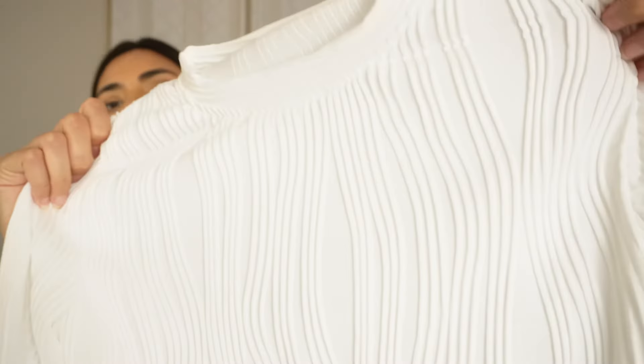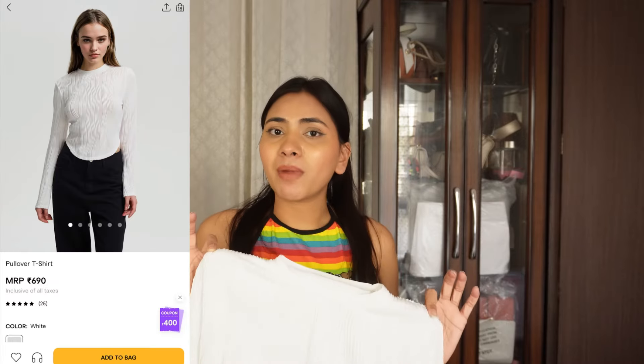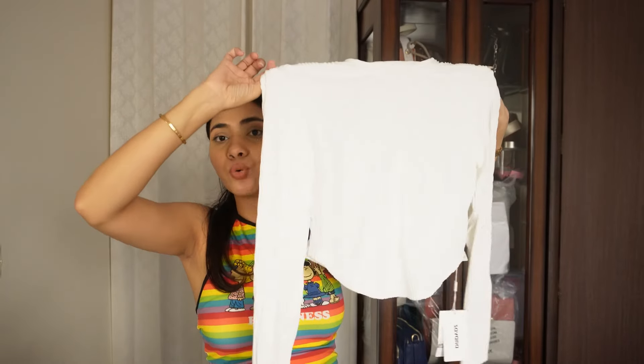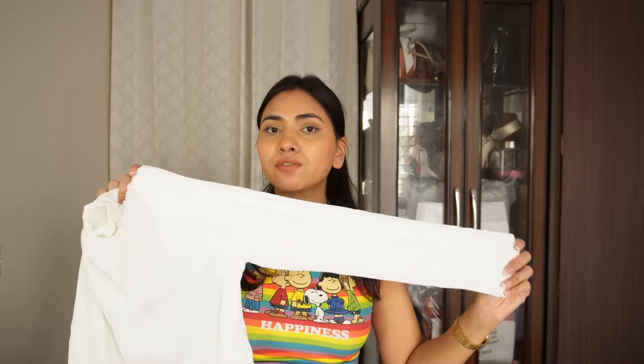Paired with good fitted blue jeans it will look amazing — maybe with black heels or boots. You can style it in multiple ways: casually or formally. It's very versatile. I love the length as well — it's not too cropped, not too short, and it has full sleeves. I haven't tried it yet but I feel it will fit me beautifully and hug me at just the right places.